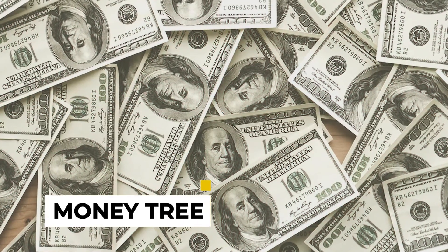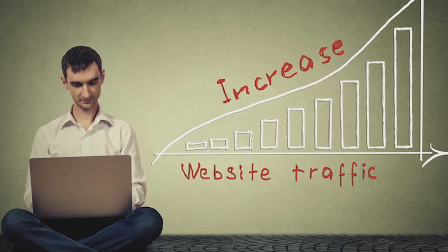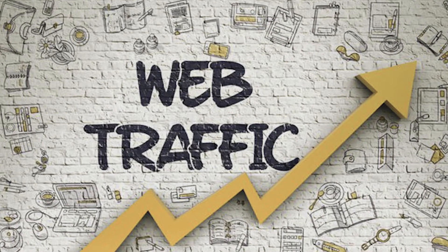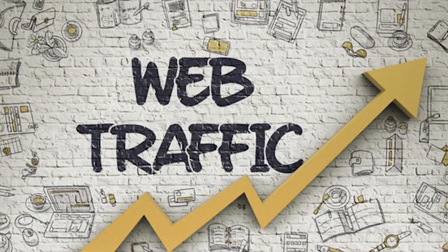Hey folks, welcome back to MoneyTree. Today's video is going to be really helpful for those who are struggling to get traffic. Share this video with your friends who are struggling to get traffic — no matter if you are a beginner, this video will help you a lot. So without further ado, let's jump right into the video.